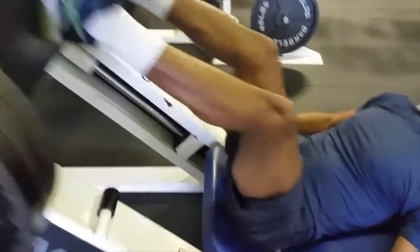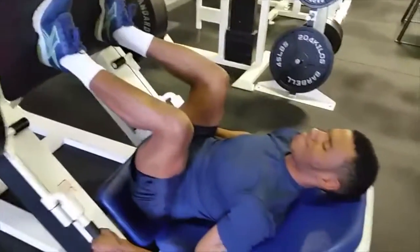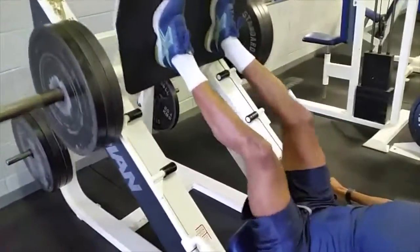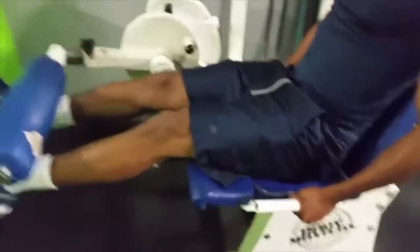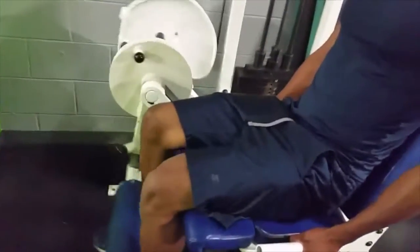First we did a couple of sets of leg press heavy — the first set started out with 12 reps with three plates. From there we moved up. This is a guy who in the beginning didn't work legs, but now he understands the importance of legs. We superseted extensions and hamstring curls, and they're already starting to develop after only about two and a half weeks.